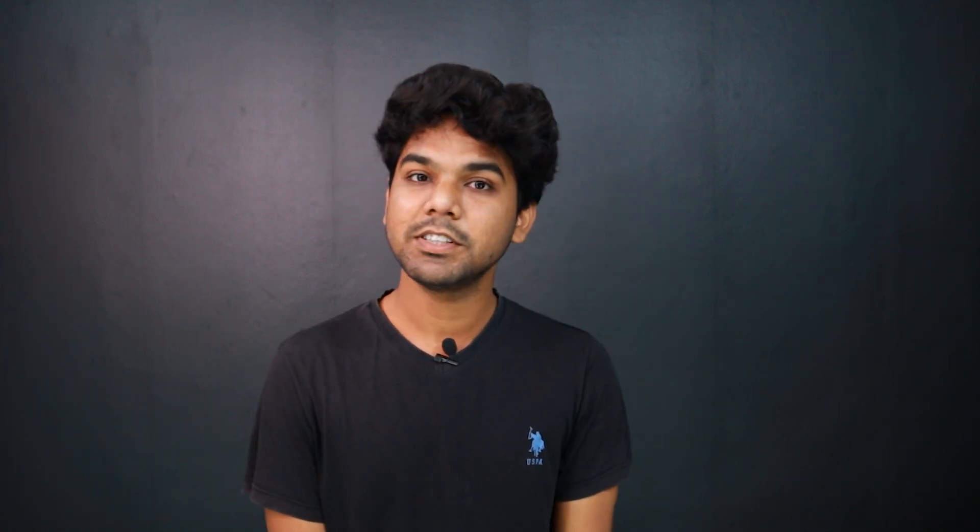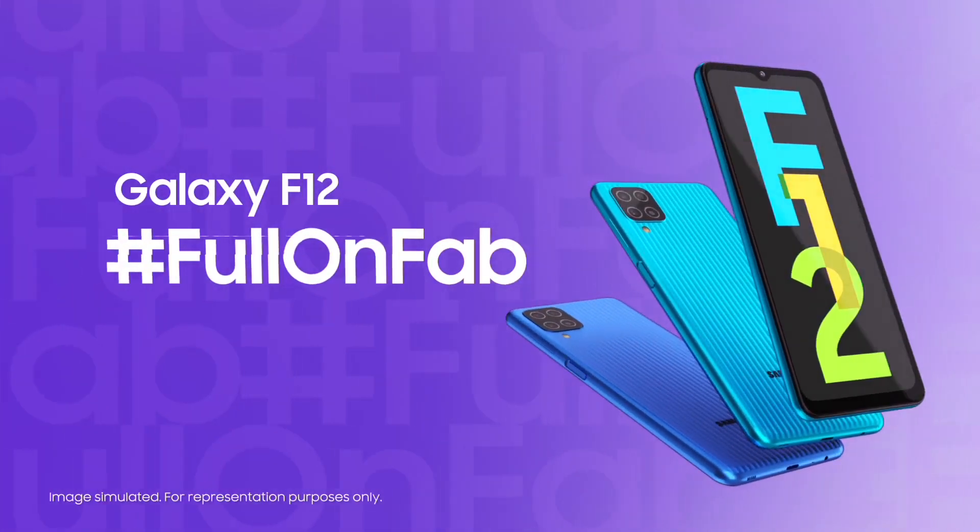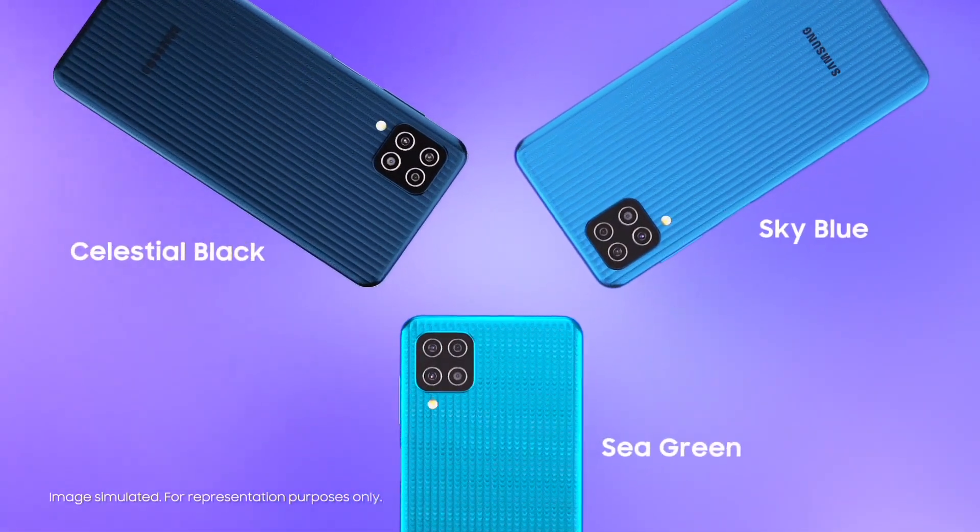The next mobile is one of the best from its brand — the Samsung Galaxy F12. Recently launched in the F-series, it is Samsung's budget offering below 10K. The price tag is 4GB RAM, 64GB, ₹9999. The design is unique with a notch display, quad camera setup on the rear, and fingerprint scanner on the right side.